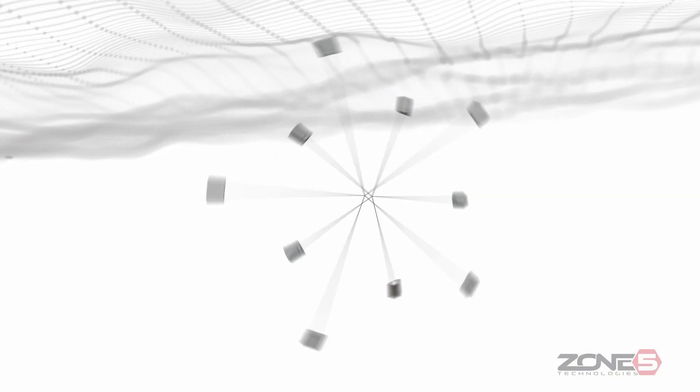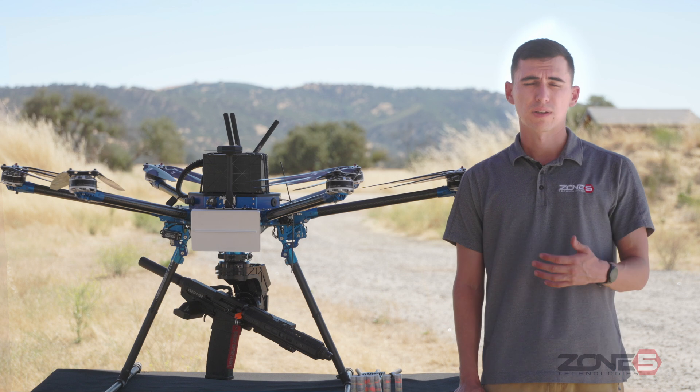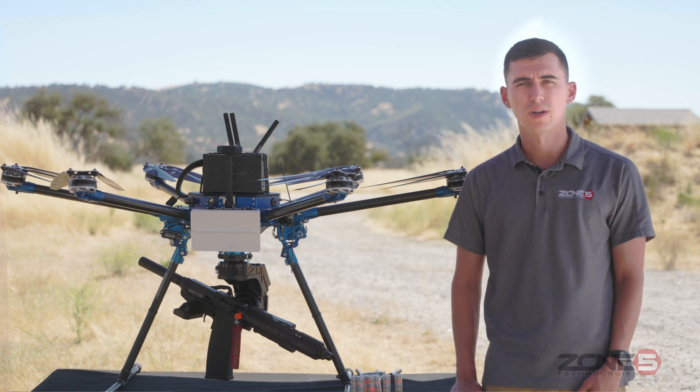When fired, either the slug will penetrate through the drone or the string will wrap around the propellers and take it out. We are able to carry eight total rounds in the payload today, which allows us to engage multiple hostile targets in a singular flight.